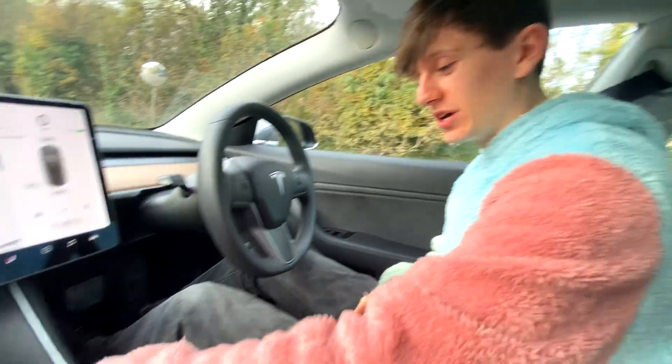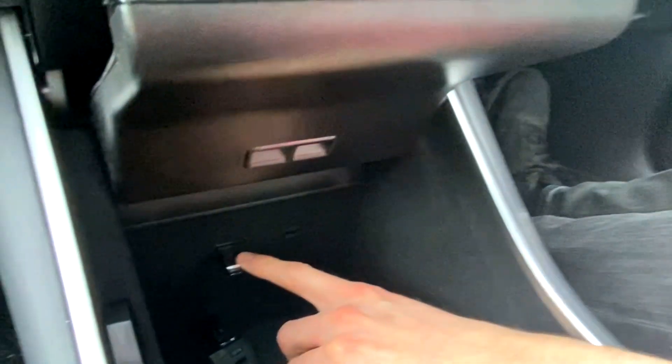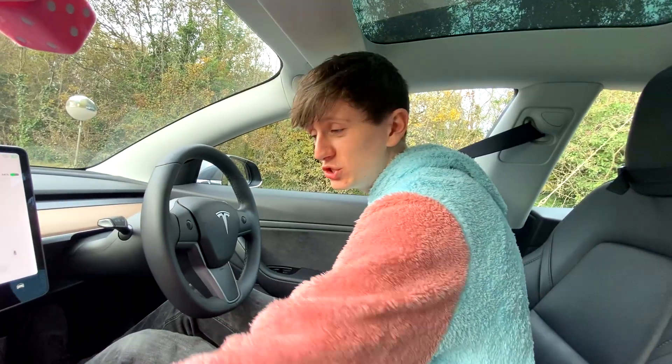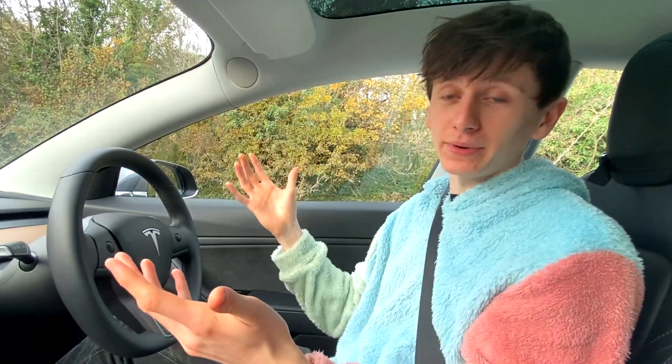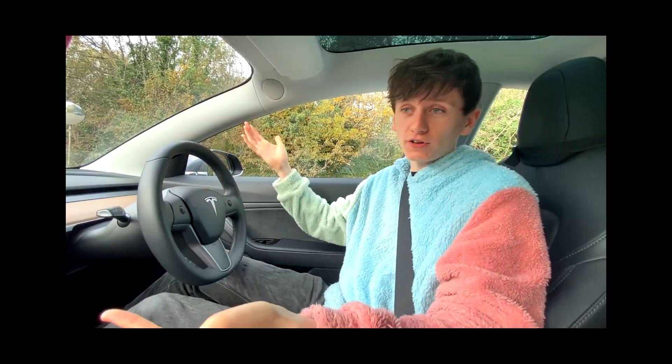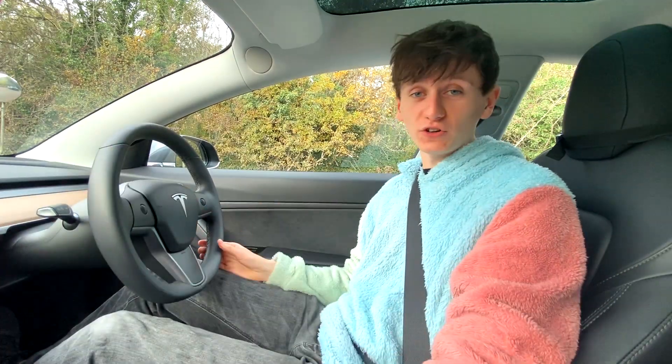Also worth noting — this little memory stick is my sentry cam, which is like Tesla's dash cam. But in the 2020 models, the dash cam has been moved into the glove box. That prevents the idea of somebody breaking into the car and then stealing the video evidence. On the 2020 cars, if they break in, they can't steal your sentry cam if it's locked inside your glove box.